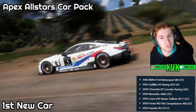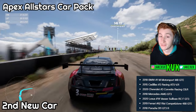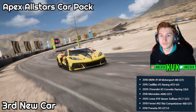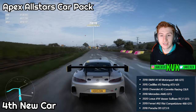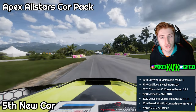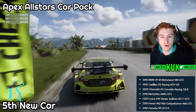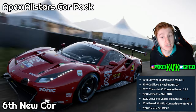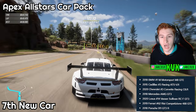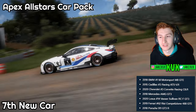The car pack contains the 2016 BMW number 1M Motorsport M8 GTE, the 2015 Cadillac number 3 Racing ATS VR, the 2020 Chevrolet Corvette Racing C8R, the 2018 Mercedes AMG GT3, the 2020 Lexus Vasseur Sullivan RSF GT3, the 2019 Ferrari Rizzi Coptizion 488 GTE, and the 2018 Porsche 911 GT3R. Those are the seven motorsport related cars within the Apex All-Stars car pack.